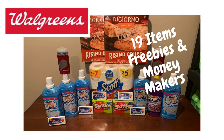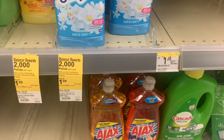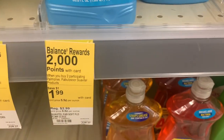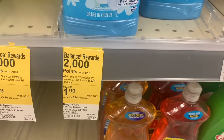Let's get started with these deals. There is a promotion on the Suavitel, Palmolive, as well as Fabuloso. I will show you all the tags — if you buy two, they're on sale for $1.99 this week. And when you buy two, you get 2,000 points back.